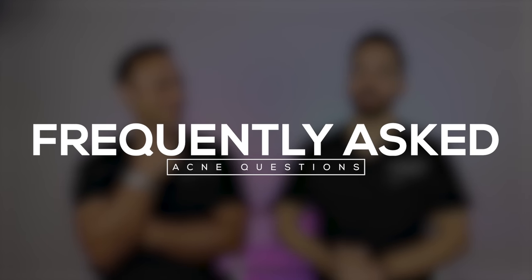What's up everyone? We're back — Dr. Maxfield, Dr. Shah, and welcome back to our channel Dr. Lee, where we talk about all things skincare and dermatology. Every time we do a video, we can't get all the information in one video, and we get so many questions every time we post about acne, so today we're going to answer some of the most frequently asked questions on acne.